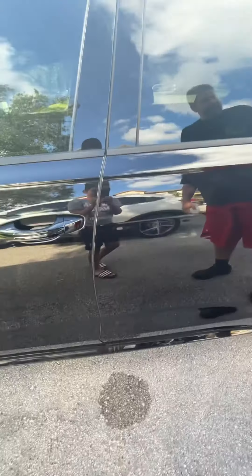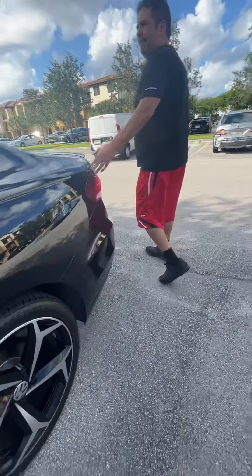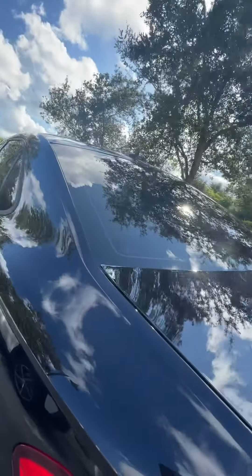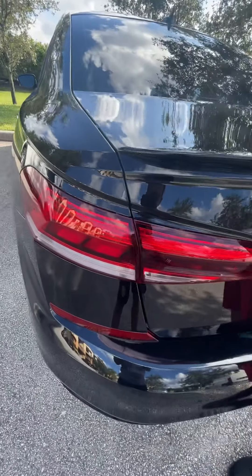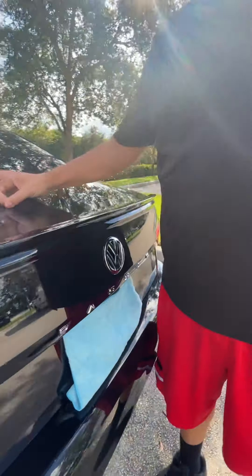You have keyless entry, a shark fin antenna, and as you look here you have full LED lights. I didn't mention the LED lights in the front — they have LED lights in the front as well, and they come standard.